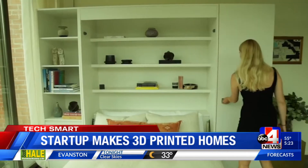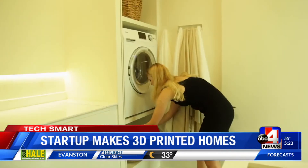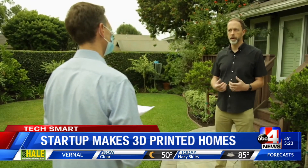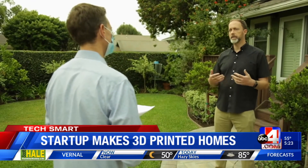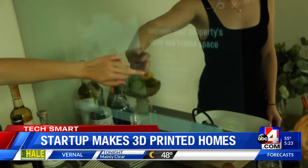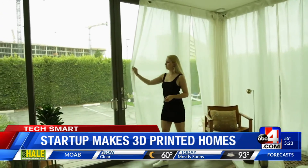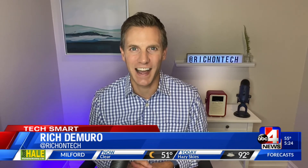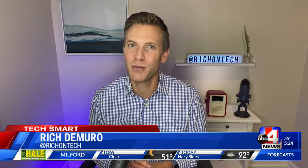3D printing homes could be part of a blueprint to solve the housing crisis. We have to change, and I do think there's political will now to review how we've done things in the past. It's imperative that we embrace whole new ways of building to really unlock that productivity and efficiency. Mighty Buildings is going to make units all the way up to three bedrooms. I'm Rich DeMuro and you are TechSmart.